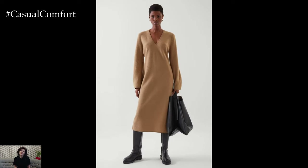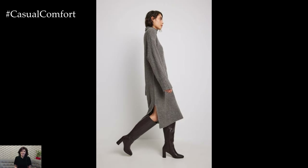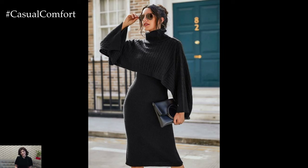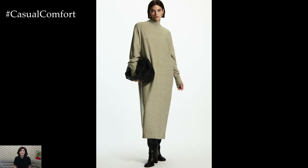For a chic, office-ready look, pair a fitted sweater dress with knee-high boots and a structured coat. Opt for neutral tones like camel, gray, or black to create a polished, professional outfit. Adding a belt at the waist can accentuate your figure, giving the dress a more tailored appearance. Complete the look with minimal jewelry and a sleek handbag for an ensemble that's both sophisticated and comfortable.